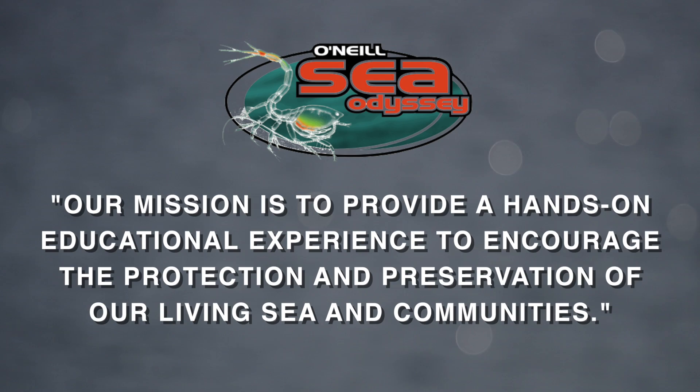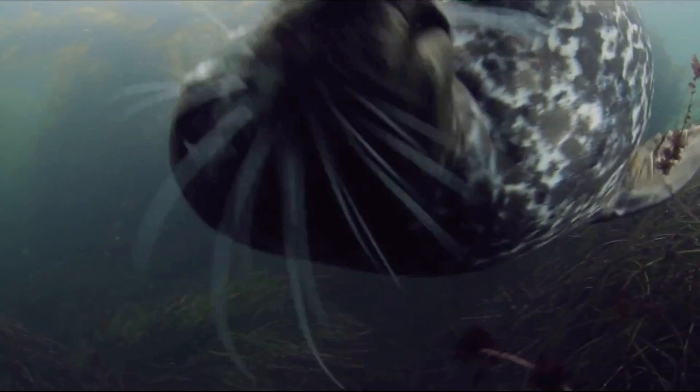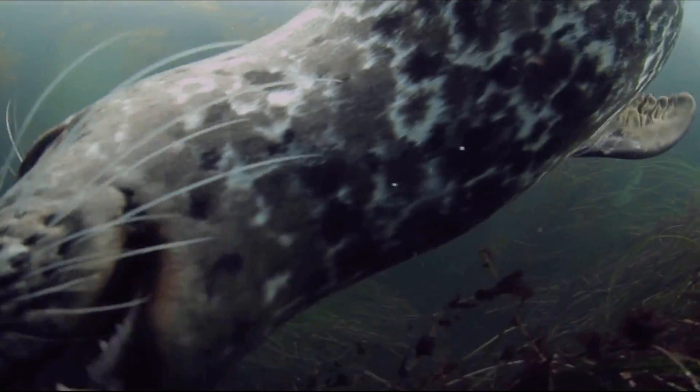We don't charge money for the program, but we do require each class perform a service project to benefit their community. O'Neill Sea Odyssey's mission is to provide a hands-on educational experience to encourage the protection and preservation of our living sea and communities. What follows is a condensed version of our field trip on Monterey Bay, and we hope you learn enough to want to protect the ocean that we all share.